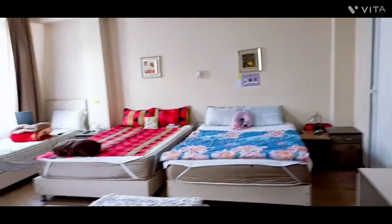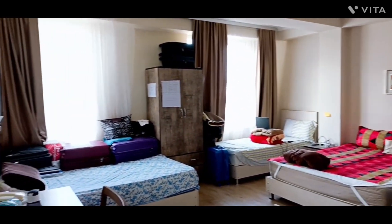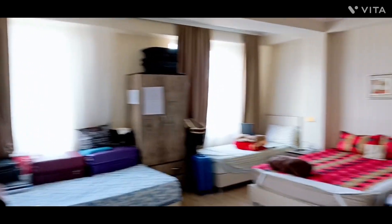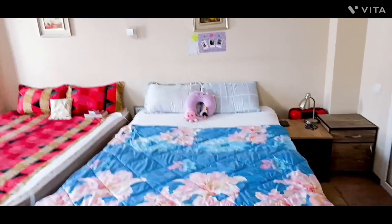So this is a five-sharing room, and this one is my bed.